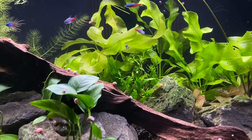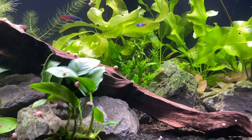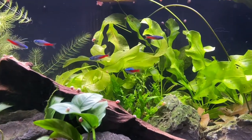Hey, what's up guys and welcome back. As you can see my tetras are all out here in the front, and it's probably because I just did a massive trimming of all my plants.